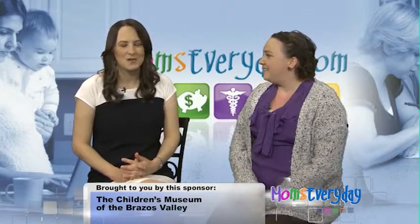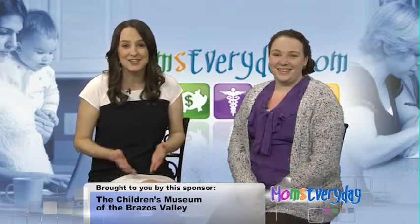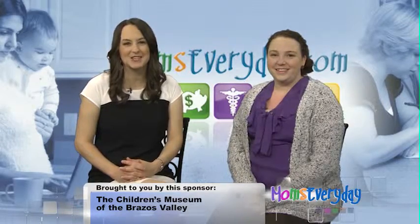If you'd like more information about the science camp or just fun science activities you can do in your home, just log on to momseveryday.com/BCS.